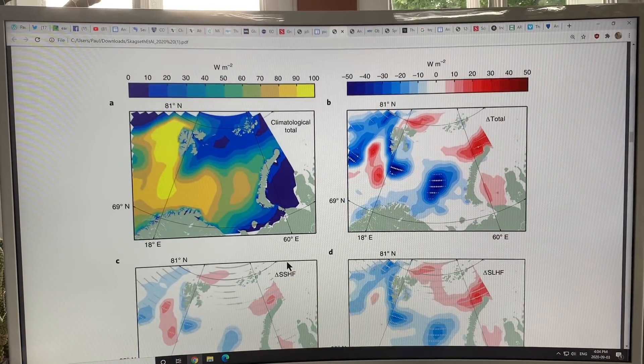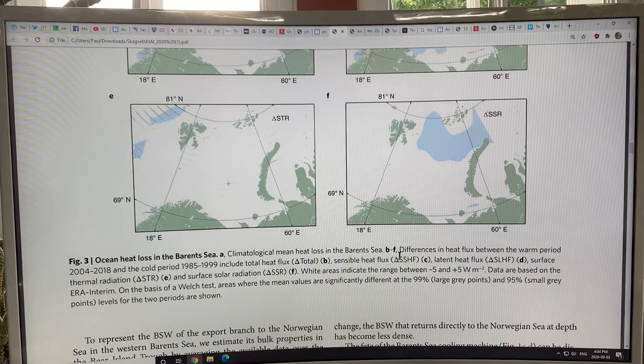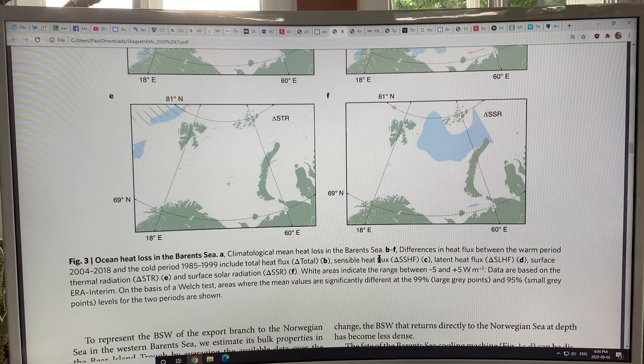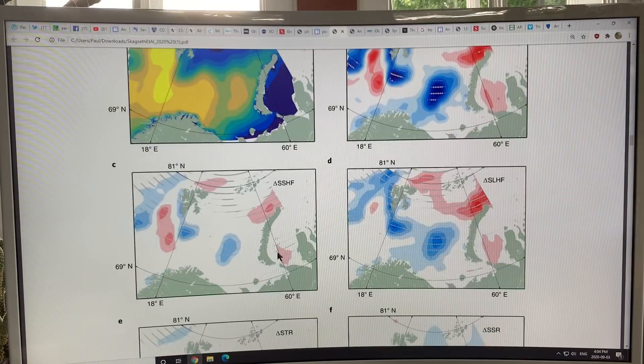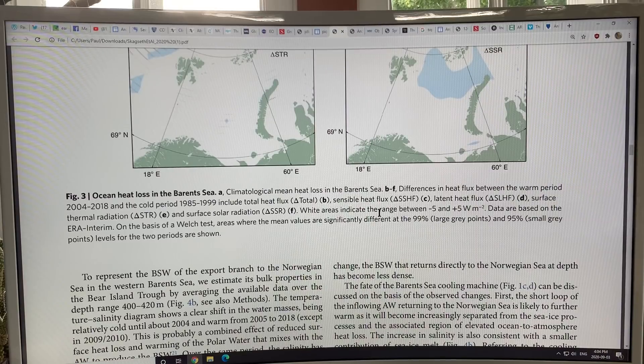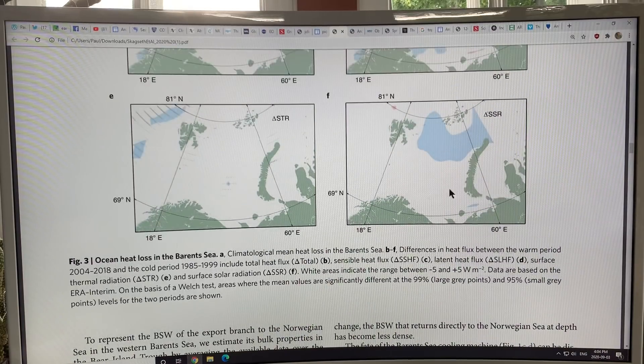This is showing the heat coming out in the region. The climatological mean heat loss in the Barents Sea — watts per square meter — shows you where the heat is most greatly lost as we go into the winter. There are sensible heat fluxes and latent heat fluxes. You can see some regions where there's a lot of heat coming out, and other regions where there's less. Surface solar radiation changes show not much change, and white areas indicate the range between minus 5 and plus 5 watts per square meter.